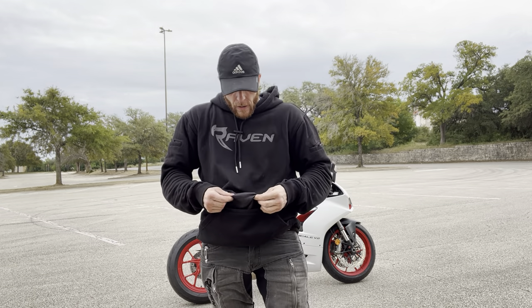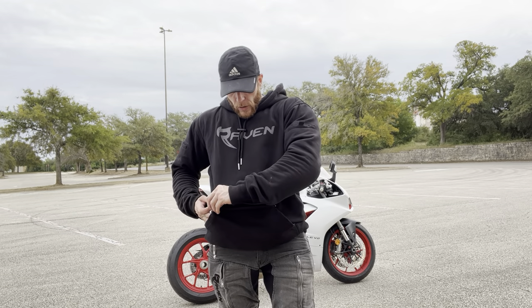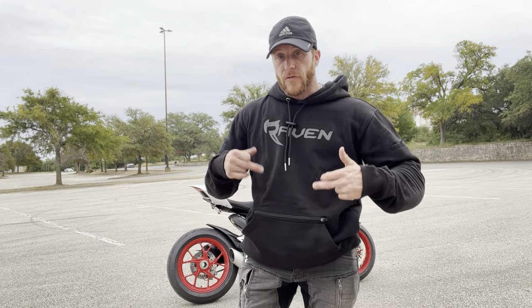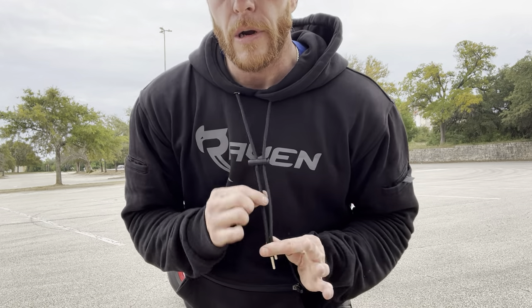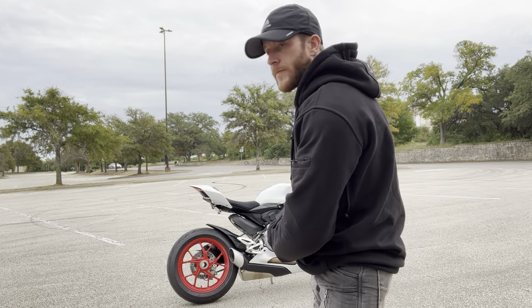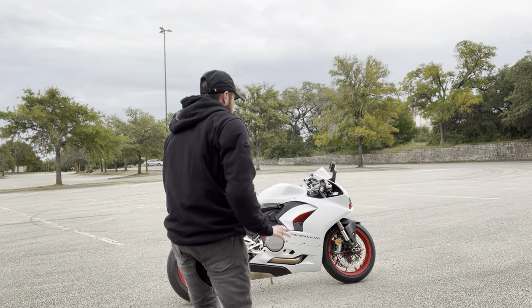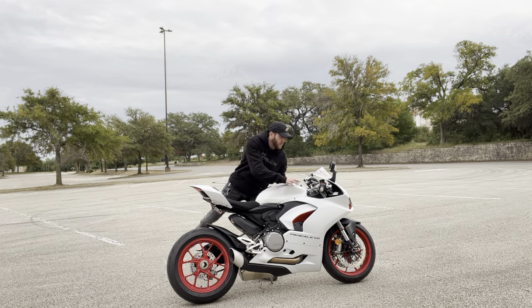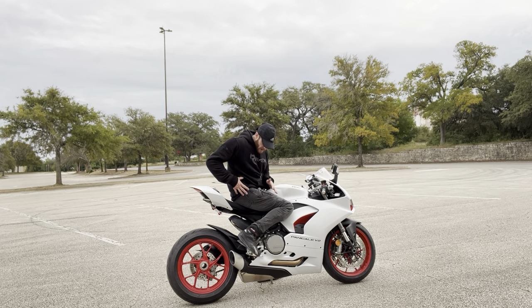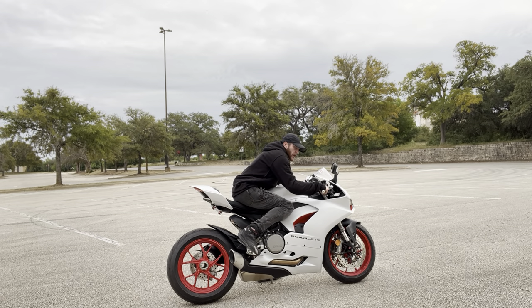It's got a nice silky kind of material on the inside. The stitching is really nice, reflective material, got the keeper here, and just look at this thing — it looks really good on it. And look at the way you look on a bike — like, are you serious? It looks so freaking good, that combination.